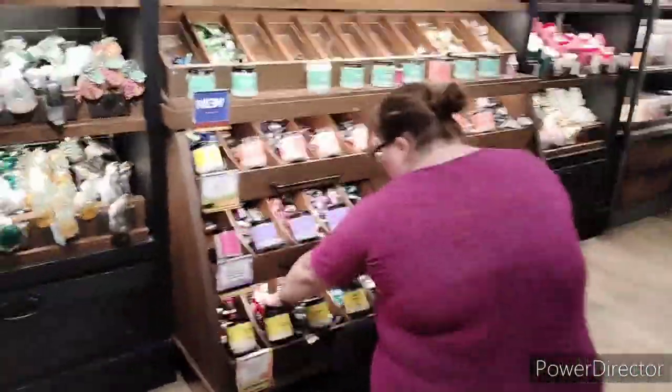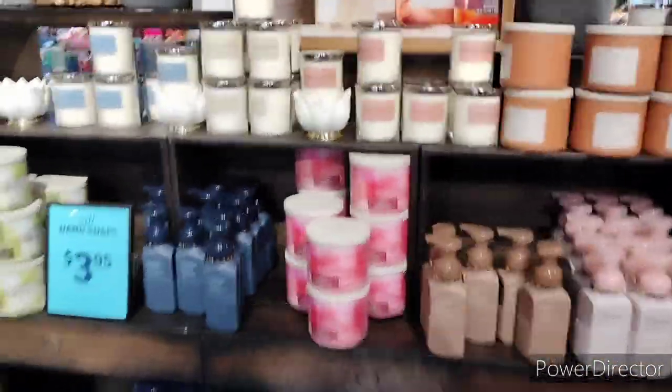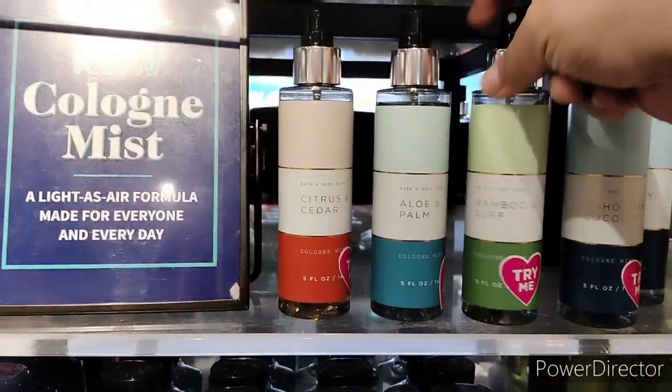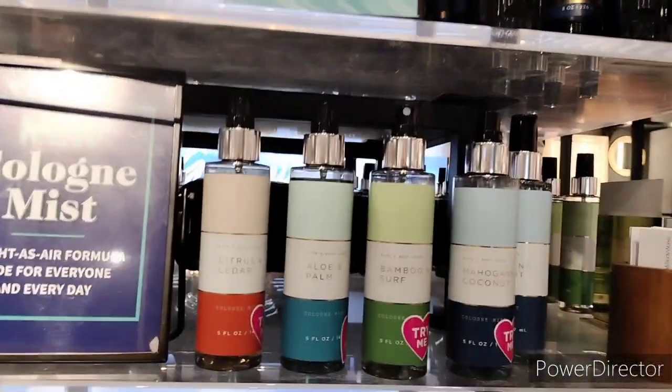Over on this side, Kimberly is going through the wallflowers — just grabbing a bunch that we need. Look at that hall coming out. Over here they have some more candles. We've been here before — lots of different things going on right now. I really want this Aloe and Palm, I think I'm gonna end up getting some of these. The Citrus and Cedar and Aloe and Palm — those two I'm probably gonna get right off the rip.